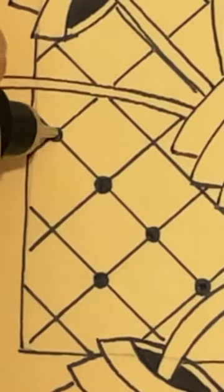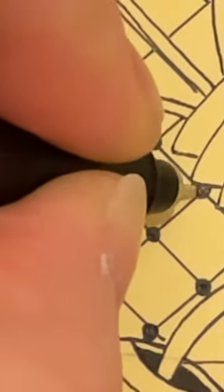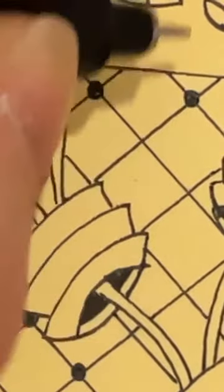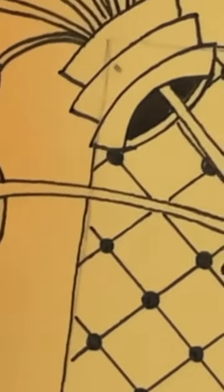A bit of a grid going on there. The first thing I'm going to do — usually with the grid we like to put a little square where the lines meet, but today I'm going to put a little dot in there, and I'm going to go onto every one of those and add in that little dot.